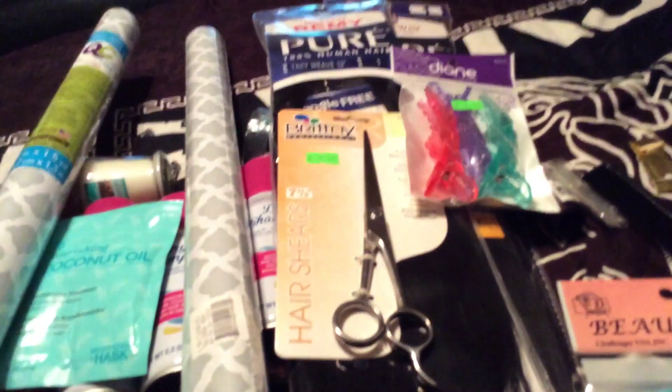That concludes my DD's, Dollar Tree, and Beauty Supply Store haul. Thank you guys for watching. Please like, share, and comment. Be blessed.